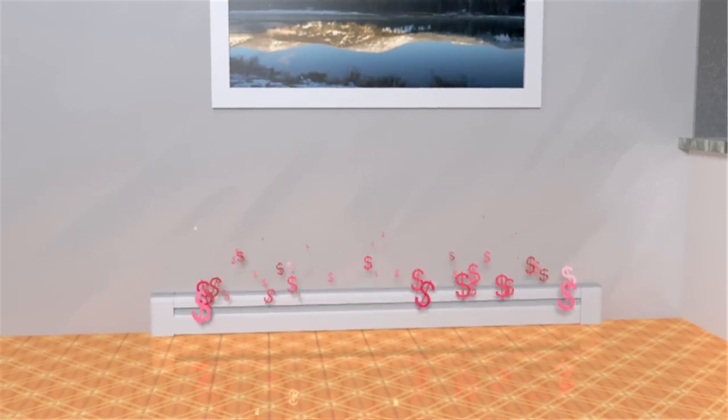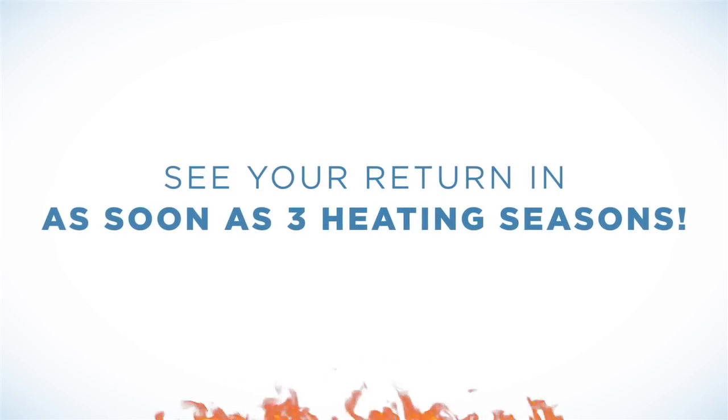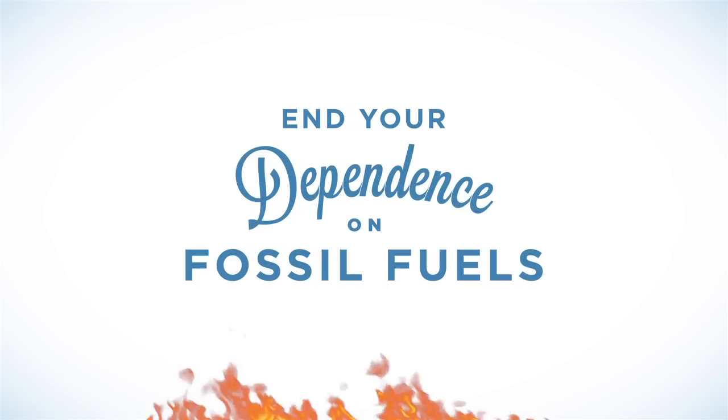In fact, Conoburn wood-fueled boilers are so efficient, you'll see a return on your investment in as soon as three heating seasons. Renewable energy that's cleaner and safer and better for your home and planet.